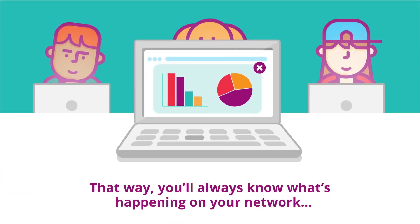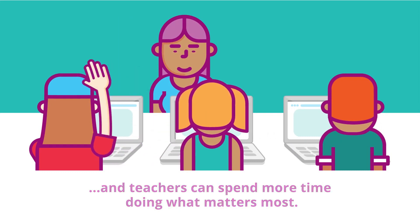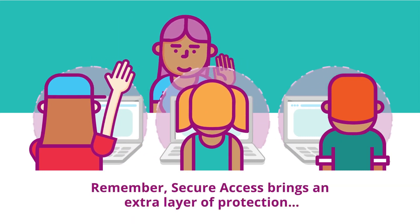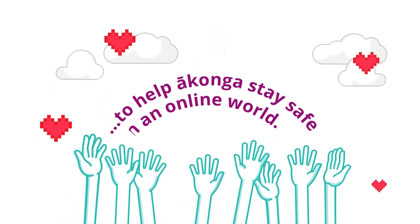That way you'll always know what's happening on your network and teachers can spend more time doing what matters most. Remember, secure access brings an extra layer of protection, but we all have a part to play to help ākonga stay safe in an online world.